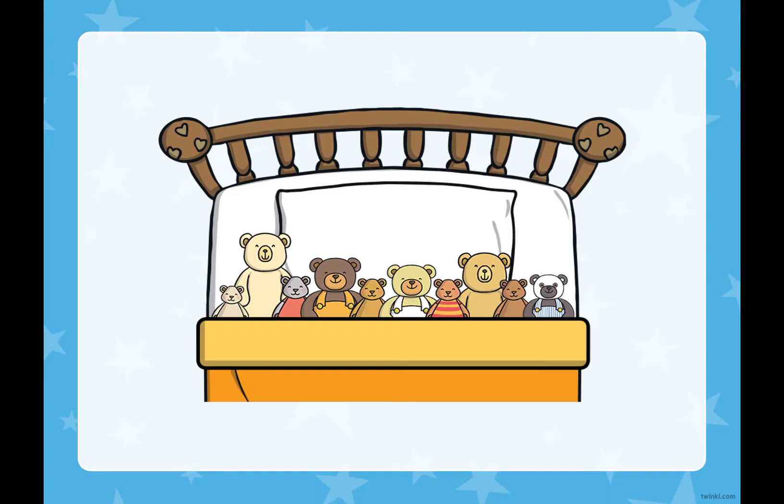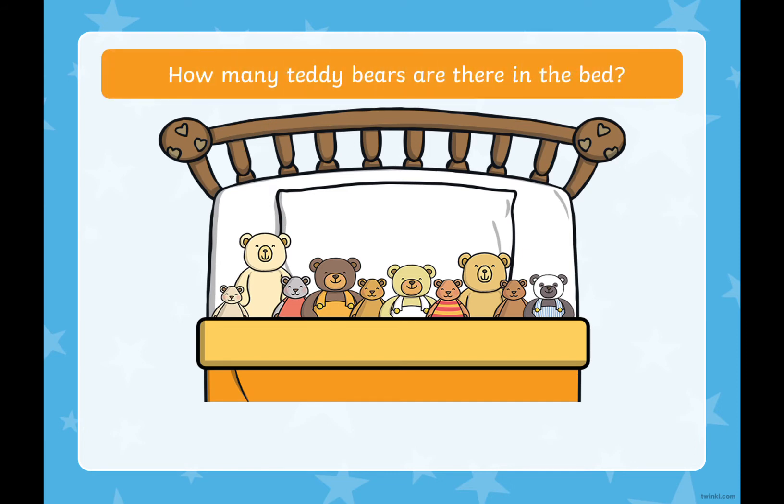Here we are. We've got lots of teddy bears in our bed. I wonder how many teddy bears there are. Shall we count them? You'll see the numbers appear as we count them. Let's go: 1, 2, 3, 4, 5, 6, 7, 8, 9, 10. That's right, there are 10 bears in the bed.